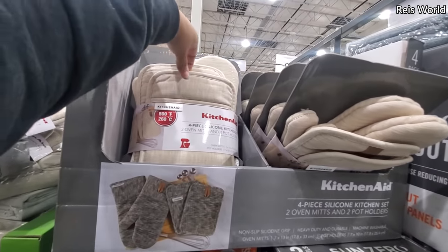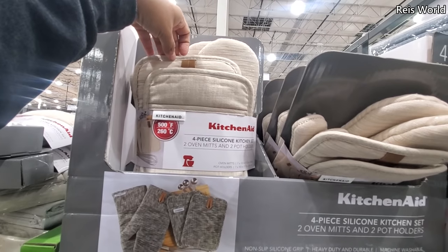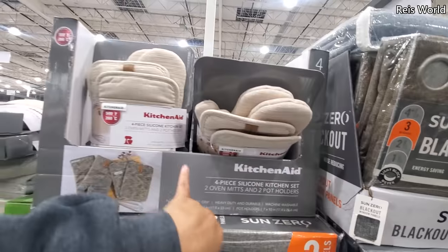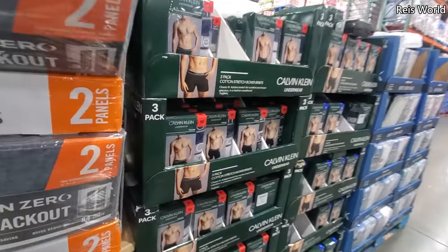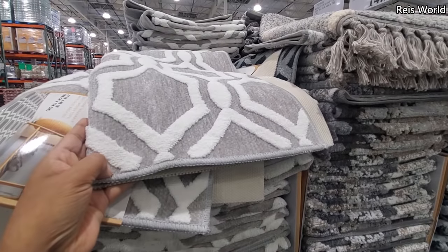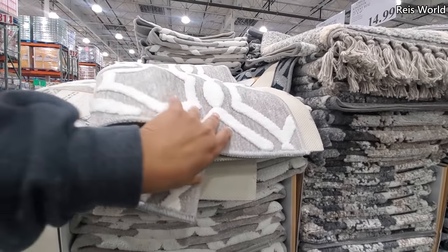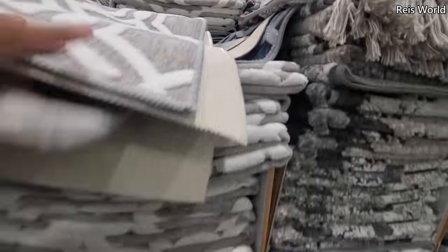KitchenAid — oh, look at this set. You get two oven mitts and two potholders for $15. I only see this color — normally they have a red one for Christmas. Calvin Klein men $14, and you only get $3. $15, really nice. A Kingston accent rug, and they have one blue one.